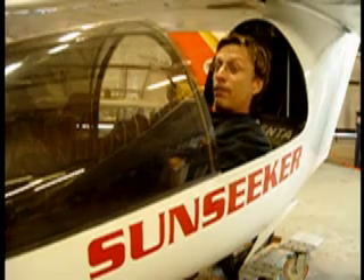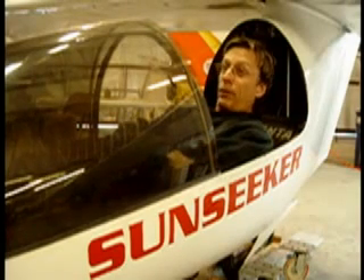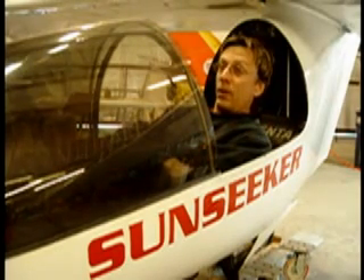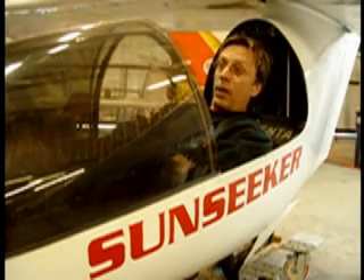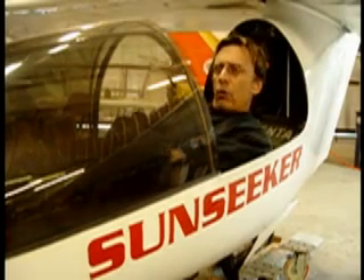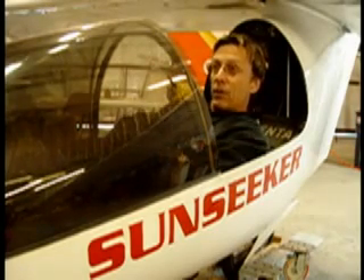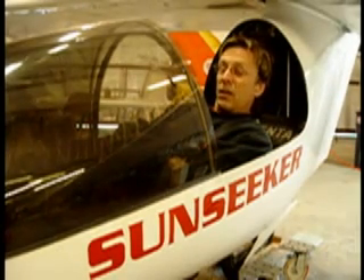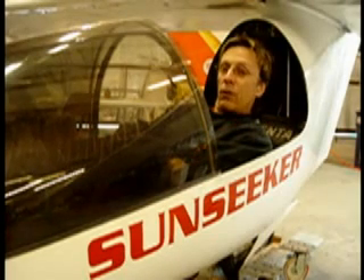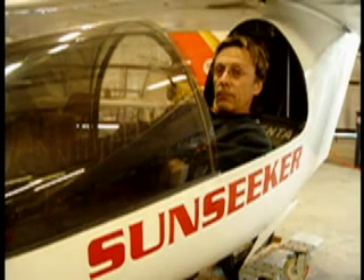Solar Impulse is a technology demonstrator to show what's possible with the very latest in all the relevant technologies — the composite airframe, brushless motor technology, solar cells, and storage batteries. Its goal is to keep a person up overnight, night after night. To do that you have to store solar power on board in efficient lightweight batteries, which has never been done with a person on board.